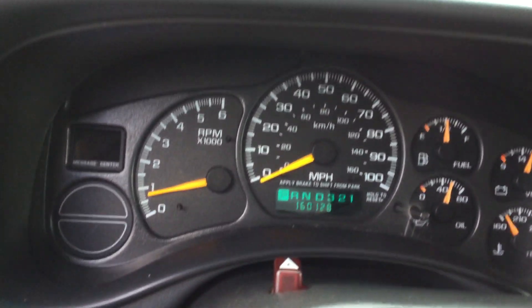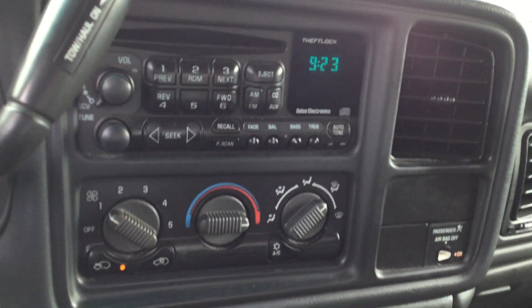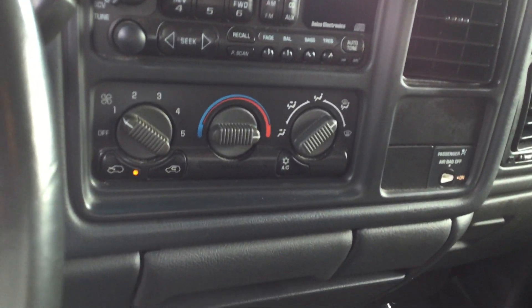This vehicle has around 160,000 miles on it. Your CD player, your radio controls, your air and heat controls.